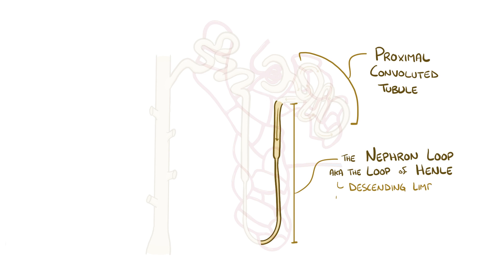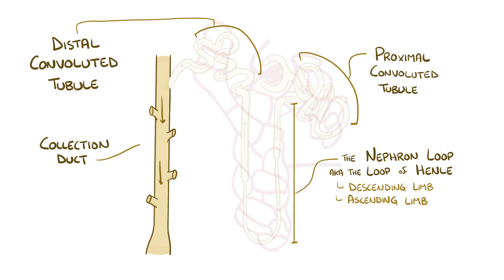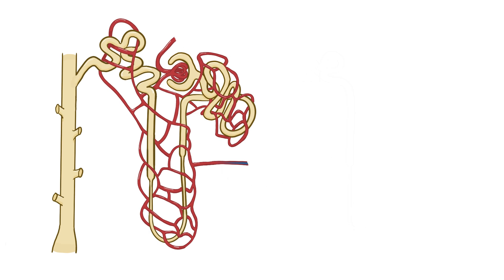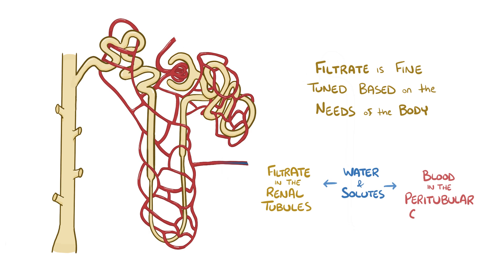The loop of Henle leads to the distal convoluted tubule, and finally the collecting ducts, which ultimately send the urine to the minor calyces. Here the filtrate becomes fine-tuned based on what the body wants to keep versus what it wants to discard, with water and solutes getting passed back and forth between the filtrate in the lumen of the renal tubule and the blood in the peritubular capillaries.